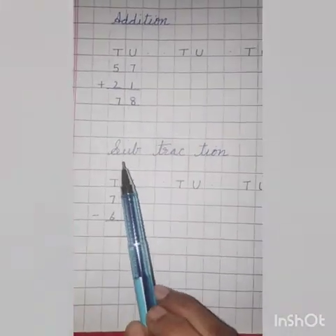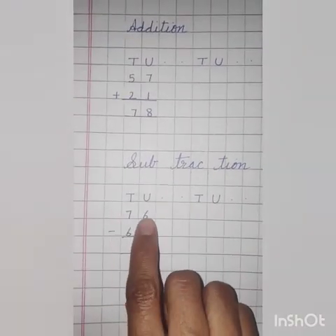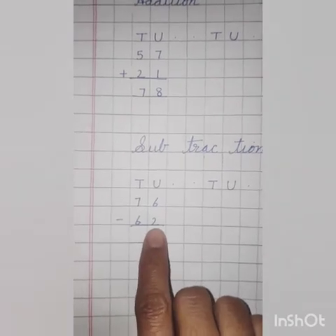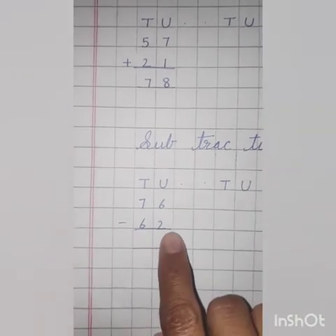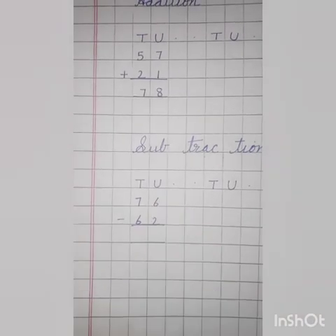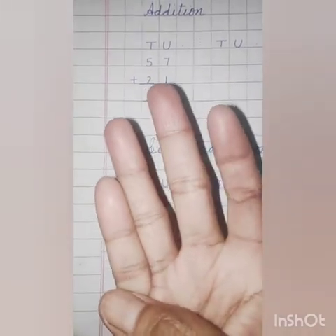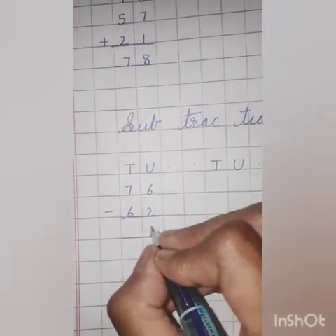Now subtraction means minus. Unit, tens. 76 minus 62. First we will solve the unit side — 6 minus 2. Throw 2. Count till 6 — what comes after 2? 3, 4, 5, 6. How many fingers left? 1, 2, 3, 4. So the answer is 4.